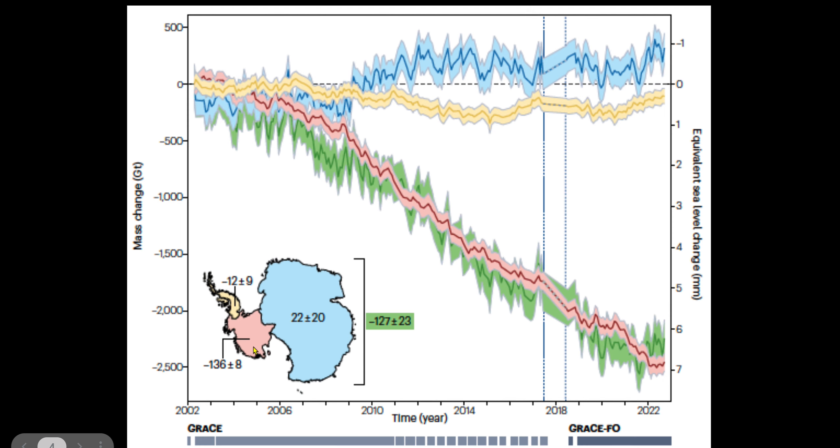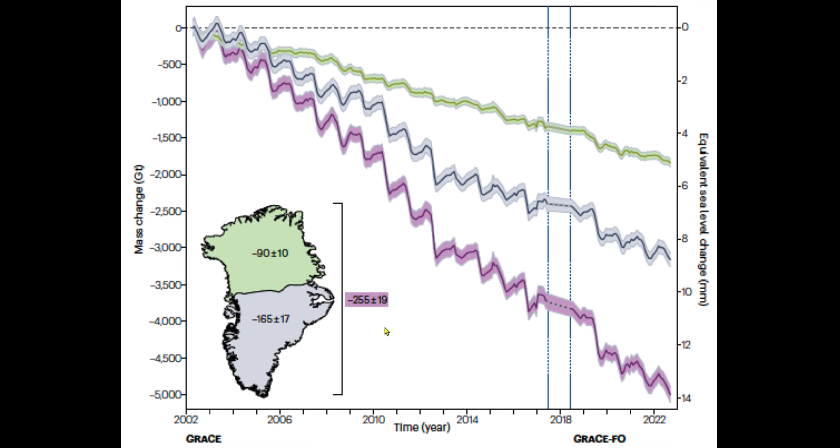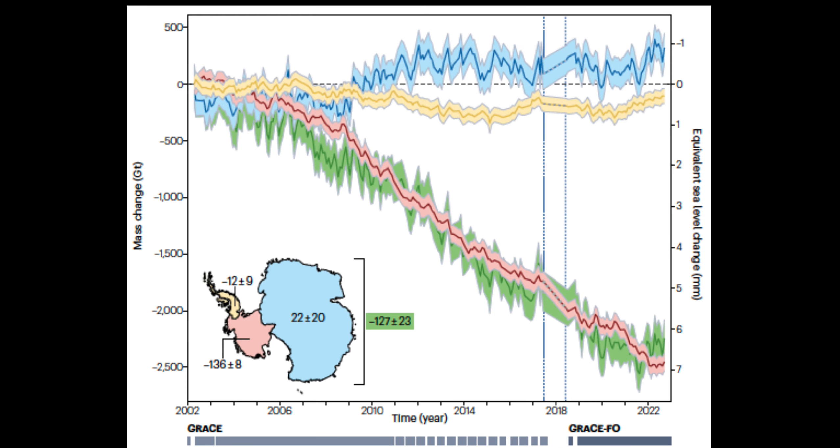It's all driven by the West Antarctic ice sheet, since the Antarctic Peninsula is relatively small. This number — 127 billion tons per year — is half as much as Greenland. Greenland is producing twice as much sea level contribution as Antarctica, even though Antarctica is much, much larger. Even the West Antarctic ice sheet alone is larger than Greenland.